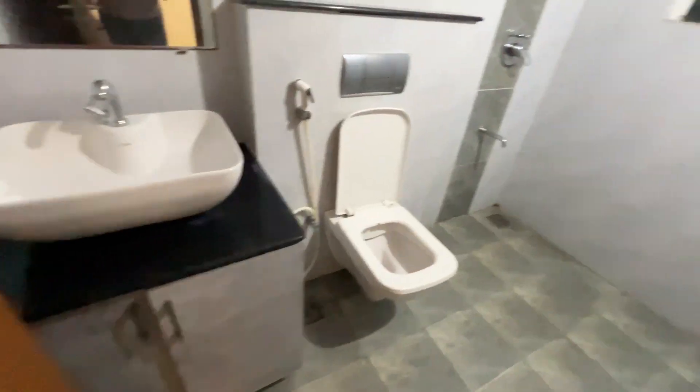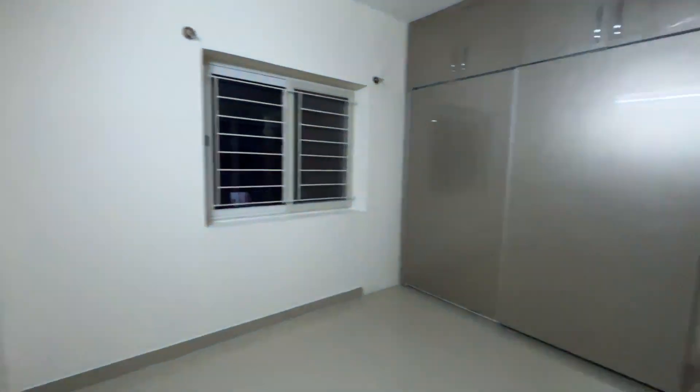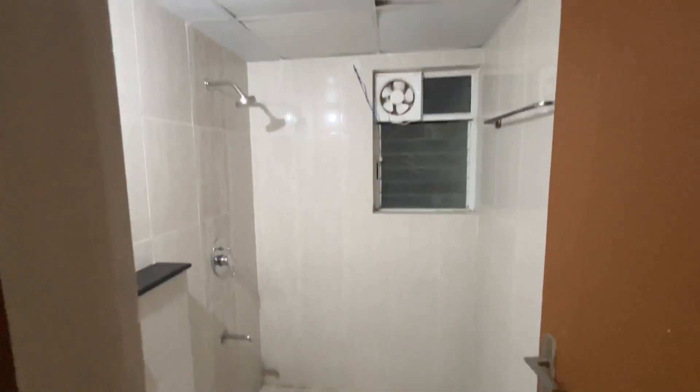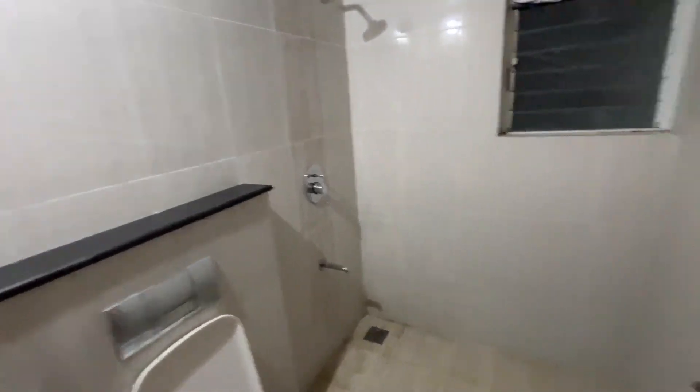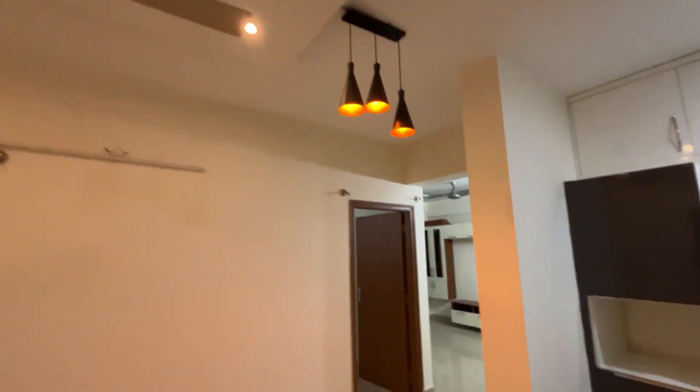This apartment is also within our budget — the security deposit is very low and this is a three BHK apartment. The rental cost is also good; it's pretty economical for us since we are a family of only two people. The apartment has three rooms, three washrooms, one normal balcony, one small balcony, a utility space, and a good kitchen space.